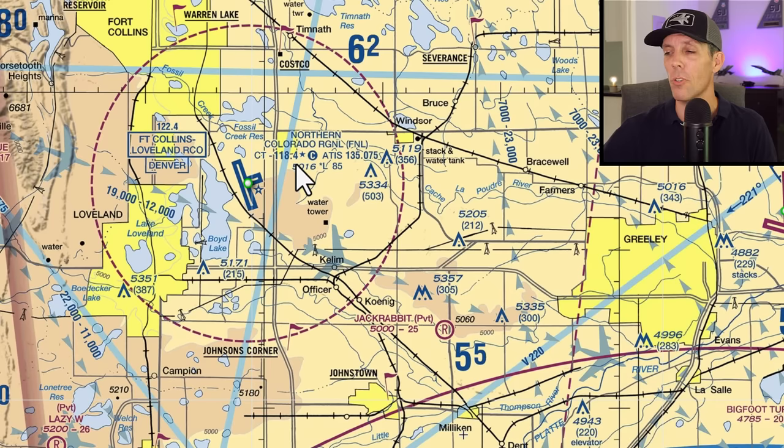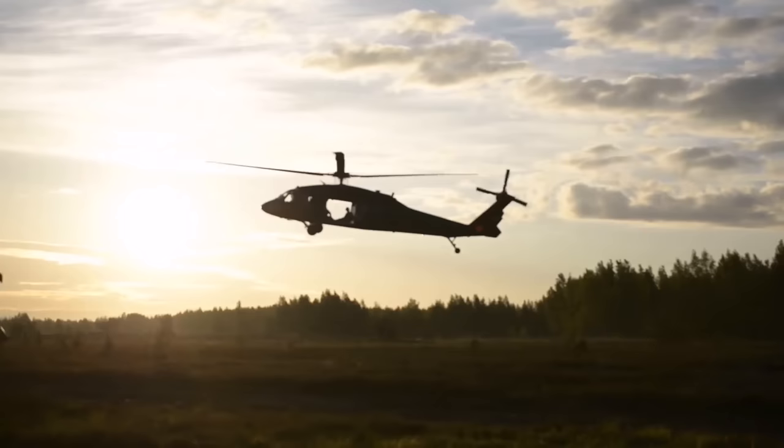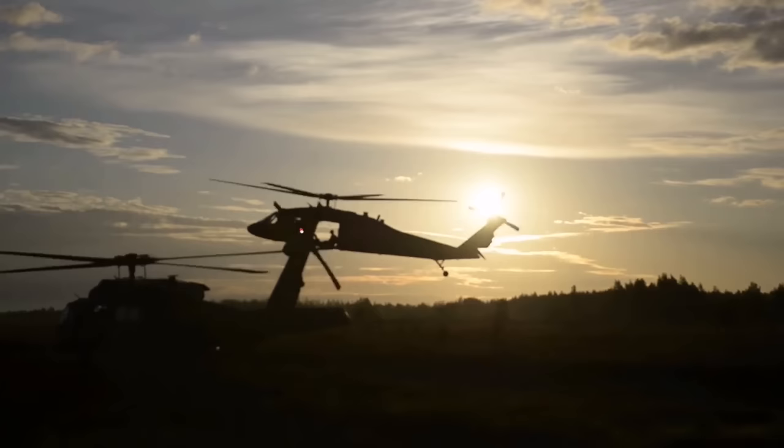Fort Collins is just north of Denver. You can see the airfield right here — they have an operational control tower, but at the time the incident happened it was an uncontrolled field, and I'll talk about the role that may have played. The airfield has one main runway, runway 15/33, which is 8,500 feet long. Because there are several military installations nearby, it's not uncommon to see helicopters flying around — the one in the video was a UH-60.